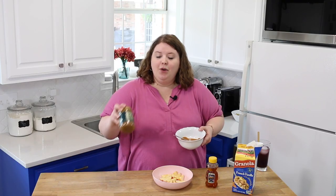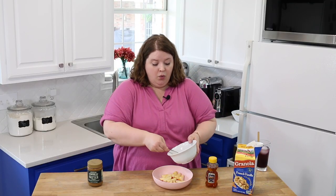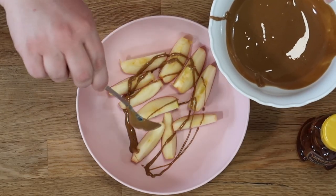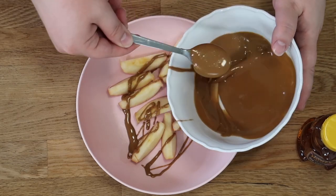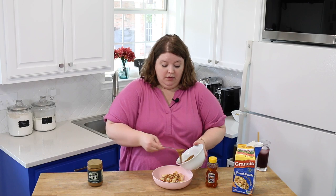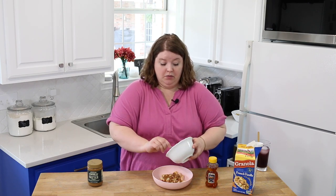She used peanut butter, but I'm going rogue and using Trader Joe's speckaloos cookie butter. I put it in the microwave for like 30 seconds, so we're just going to put this all over our apples. This is how she did it in the video. We're going to be generous because it just sounds amazing. These are little baby apples, so the portions should be more here. She added some granola.